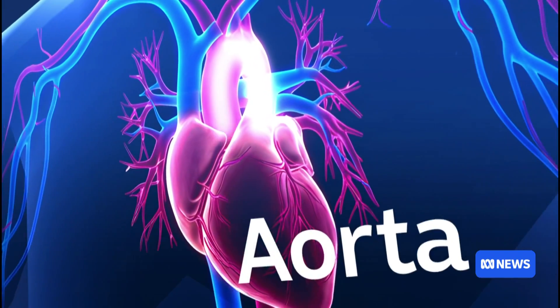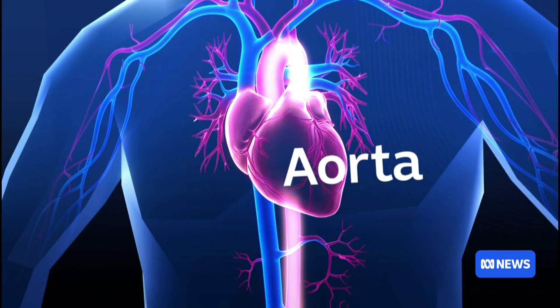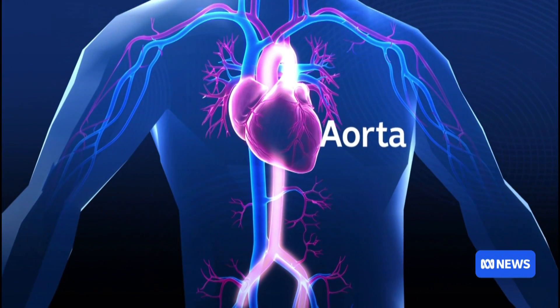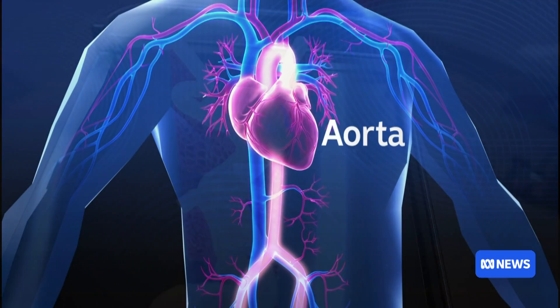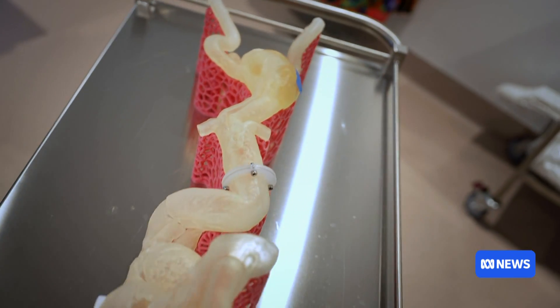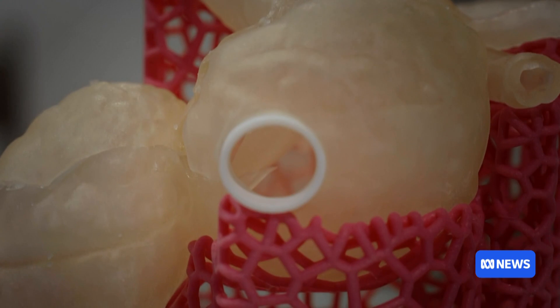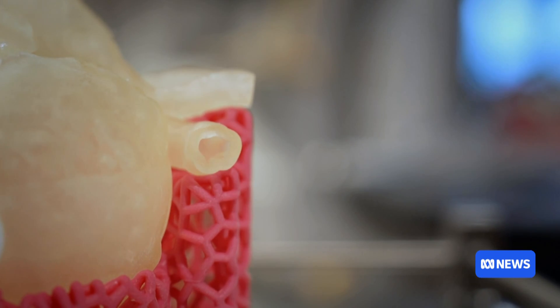It gives a much better anatomical understanding than looking at a CT or MRI, which are only 2D. The aorta is the main artery coming from the heart, extending down the body supplying blood to a person's brain, organs and limbs. In this case, the Queensland man's aorta had ballooned to about four times the normal size. It was a ticking time bomb.